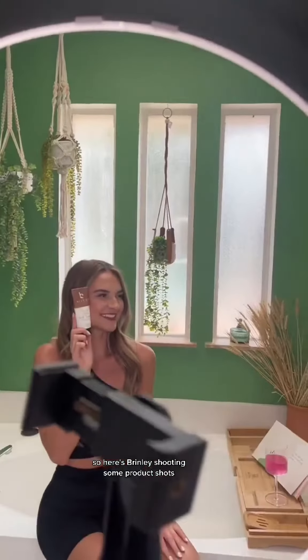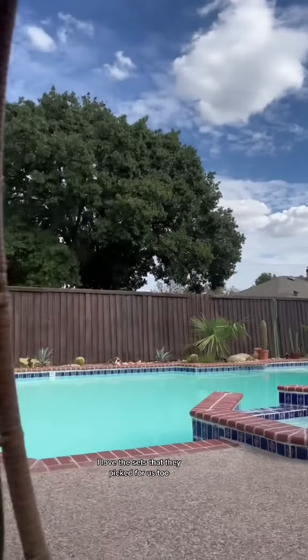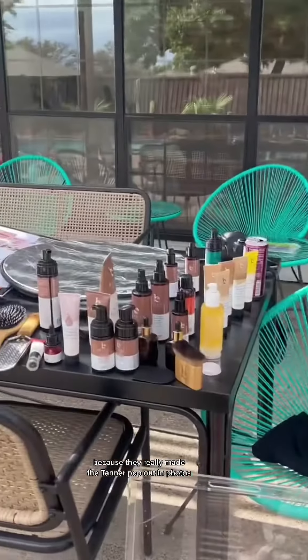Here's Brimley shooting some product shots. I loved working with her and this team. I love the sets they picked for us too, because they really made the tanner pop out in photos.